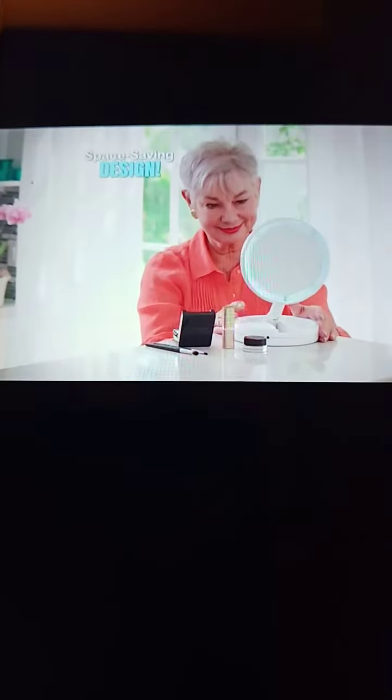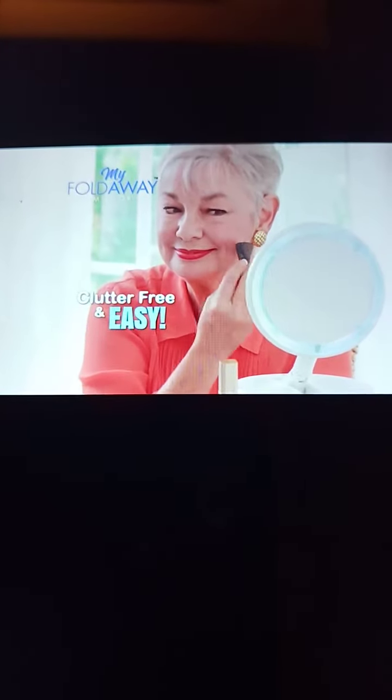Now, close-up work is easier than ever. From applying makeup and trimming your eyebrows, to putting on mascara and doing up-close inspections. And you'll love this — it takes up virtually no space on your countertop, making getting ready clutter-free and easy.